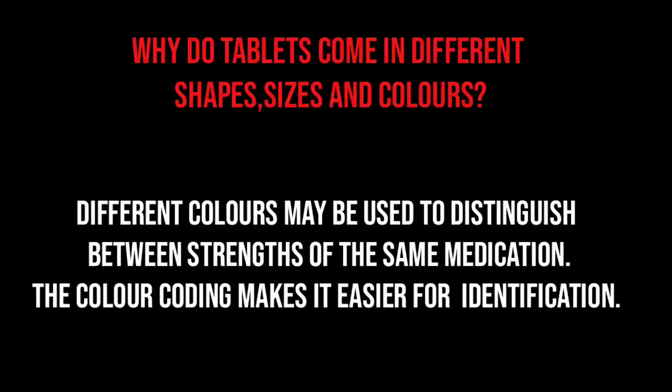Different colors may be used to distinguish between strengths of the same medication. The color coding makes it easier for identification.